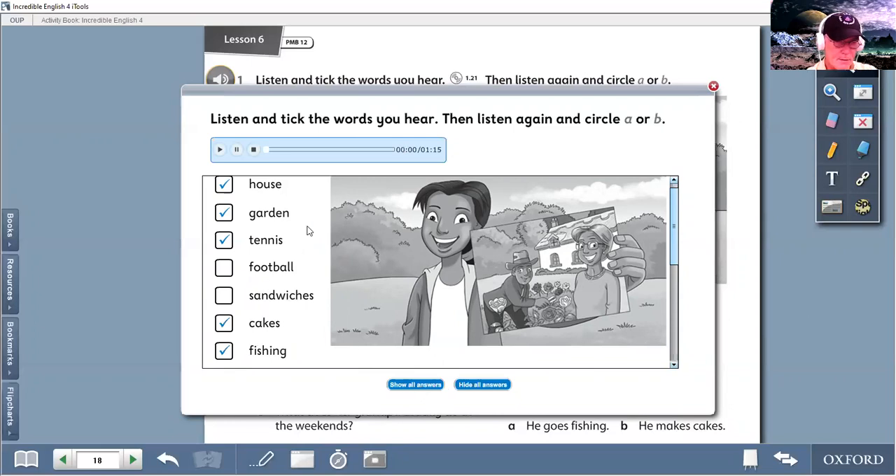Okay, so you should have ticked and heard the words house, garden, tennis, cakes and fishing, but we didn't hear the word football or sandwiches, so there should be no tick in those boxes.